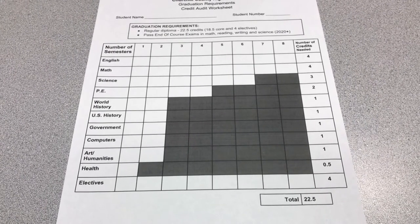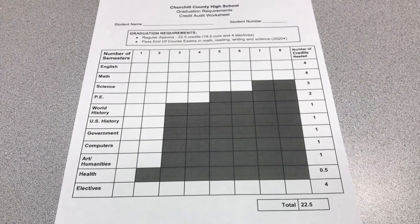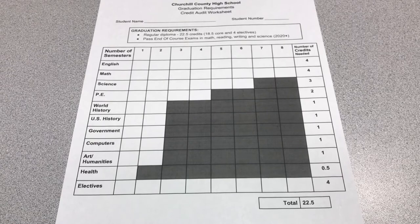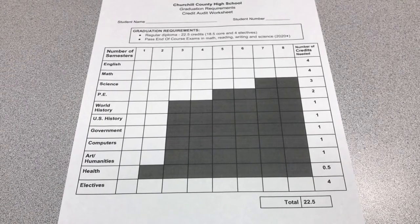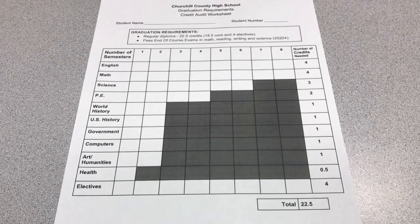For world history, US history, and government you must have one credit of each of those. For computers you might have a waiver from Churchill County Middle School. Check with your counselor to see if you have to take a computer credit or not, or you can check your academic progress on Infinite Campus.